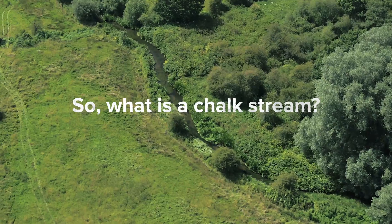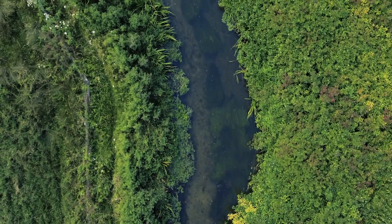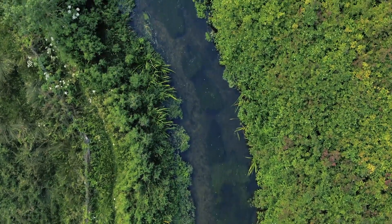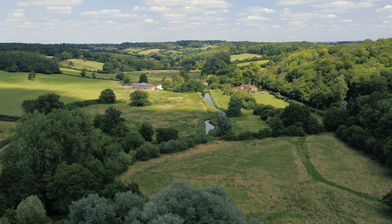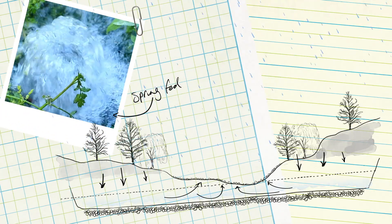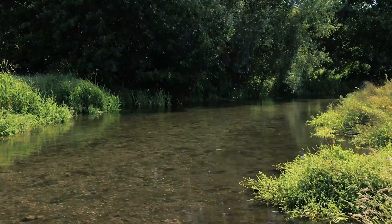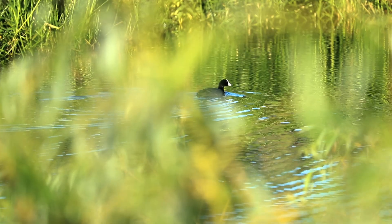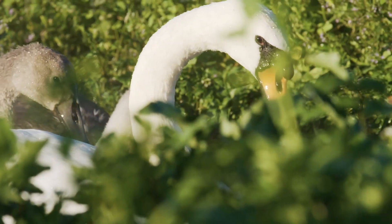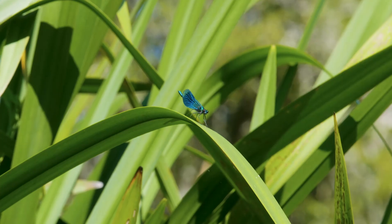So what are chalk streams and what makes them so unique? Chalk streams flow through chalk landscapes like the Chiltern Hills. The water that feeds them rises at springs from the chalk aquifer below, producing gin-clear waters. The spring water remains at a constant temperature year-round. This, combined with its high mineral content, allows lush vegetation to grow in and around the streams, meaning that they are exceptionally good for wildlife.